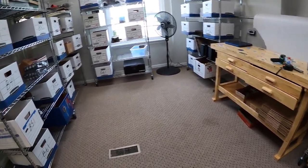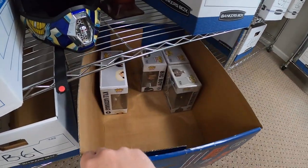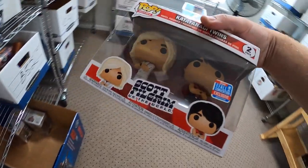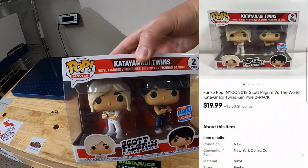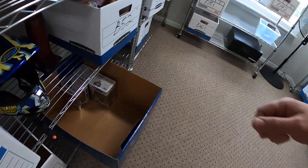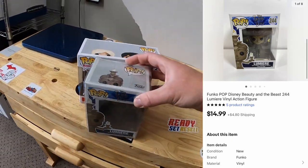We're shipping out some more Funko Pops — I think we're going to be shipping out quite a few today. I sold a couple down here in B6. I sold the Twins from Scott Pilgrim versus the World — those sold for $19.99 plus shipping. Also in B6, I sold Lumiere from Beauty and the Beast for $14.99 plus shipping.